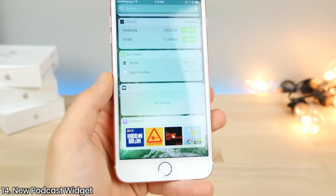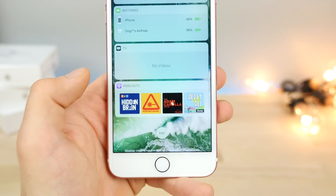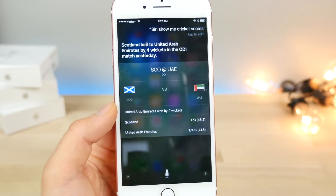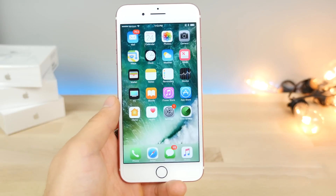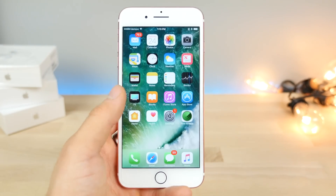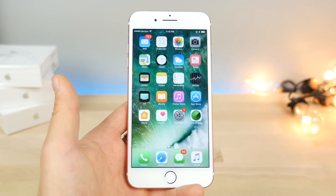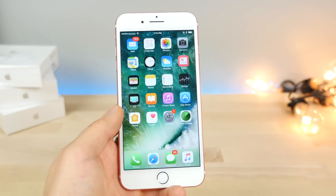There is now a new podcast widget, so in your widgets view you can select it and it'll show you your most recent podcasts. Siri can now show cricket scores. You guys remember how in the iOS 10 keynote, Apple was bragging about how Siri would get much smarter — well, she can do several new things in 10.3. You can pay bills, check the status of payments, and even book rides for Uber or Lyft in the future tense. So instead of just now, you can say 'in five hours I want a ride from Uber' and she can schedule that.